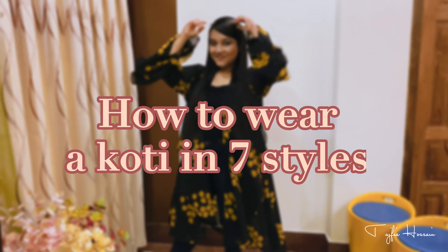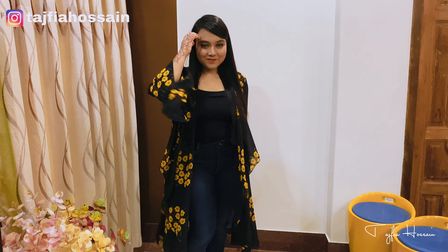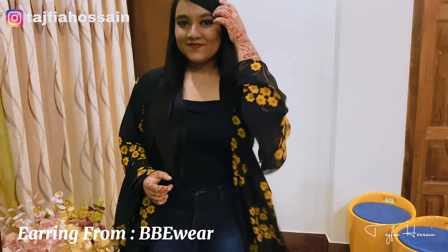Hey everyone, Assalamu Alaikum and welcome back to my another video. Today I'm going to show seven ways to wear one coatie. Hope you will enjoy this video. I bought this coatie from Bejira, one of my favorite Facebook pages.